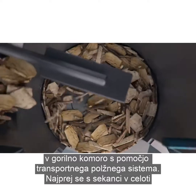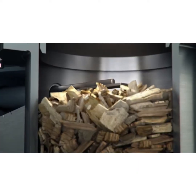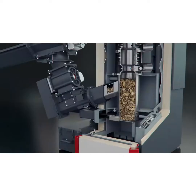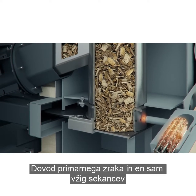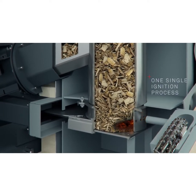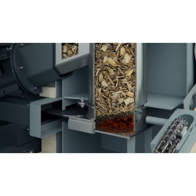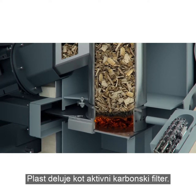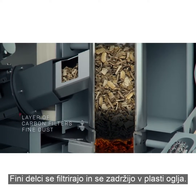Firstly, the complete combustion chamber is filled with wood chip. Supply of primary air and one single ignition process produces an ember bed in the bottom section. The heat of the ember bed carbonizes the wood chip above it. This layer acts like an active carbon filter. Fine dust is filtered and retained within this charcoal layer.